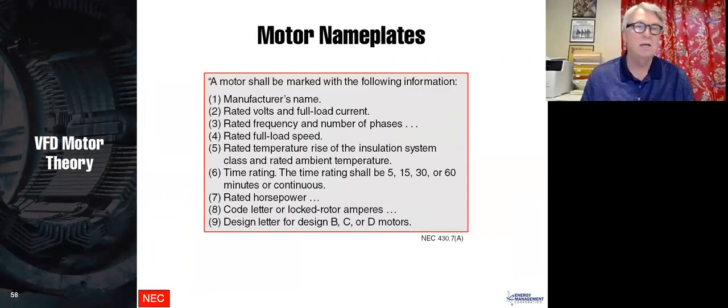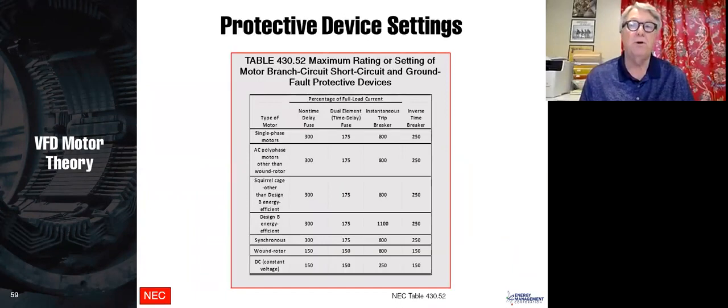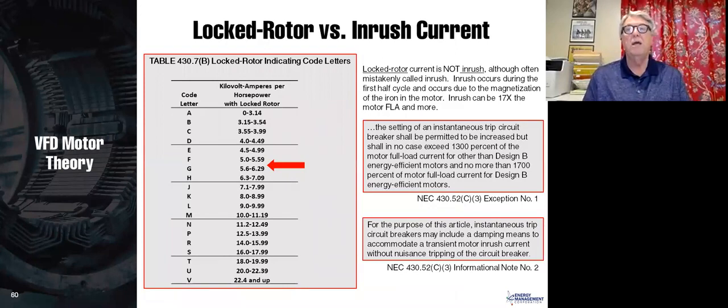Motor nameplates: the NEC specifies what must be on the nameplate, and most nameplates include more than the NEC requires. Table 430.52 shows the branch circuit short circuit and ground fault protective devices — breakers and fuses — and recommends the largest size permissible for various motors. Regarding locked rotor versus inrush: all motors have a code letter indicating locked rotor current relative to full load amps. Inrush occurs only in the first cycle — about 10 to 15 times locked rotor — energizing the iron, then it drops to locked rotor current, which is approximately six times full load amps.